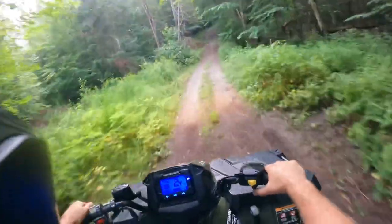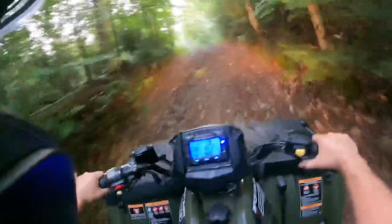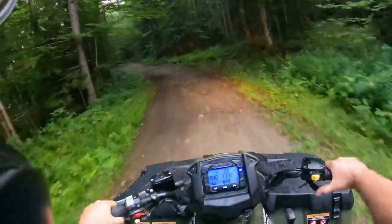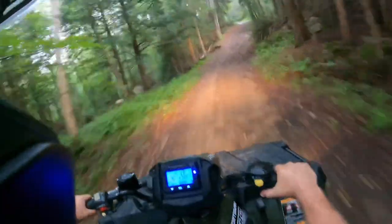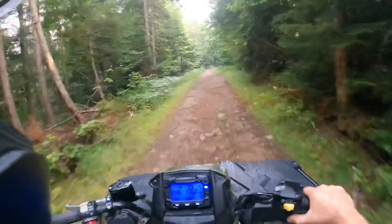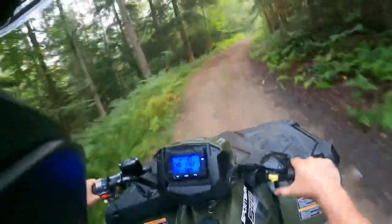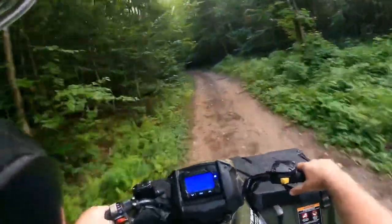We'll let the engine temperature get up to temp and then I'll get on her a little more and we'll do a top speed test. I'm curious because this is a little bigger machine than the normal 570. They claim they push 44 horsepower out of these 570s, which is what it's always been — maybe they've raised it lately. For comparison, the older 500 EFI was around 30-34 horsepower and the HO was around 32, so this 570 is looking pretty good in the horsepower department.